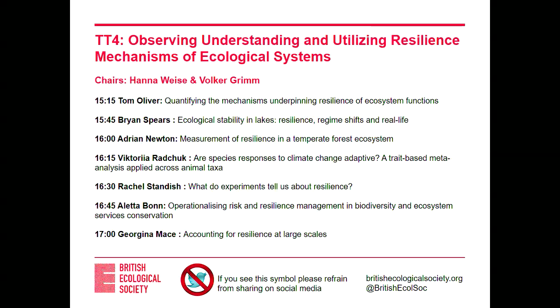Okay, one more question — ask later. Okay, thank you. Our next speaker will be Rachel Standish.